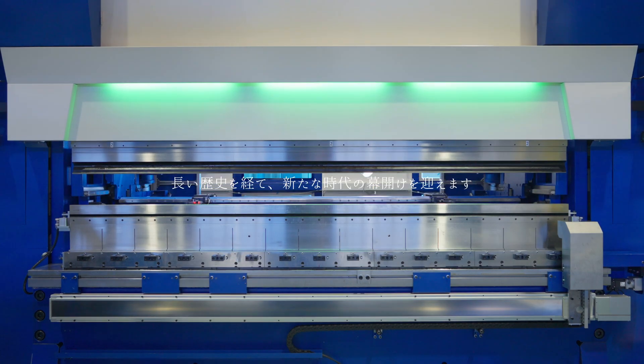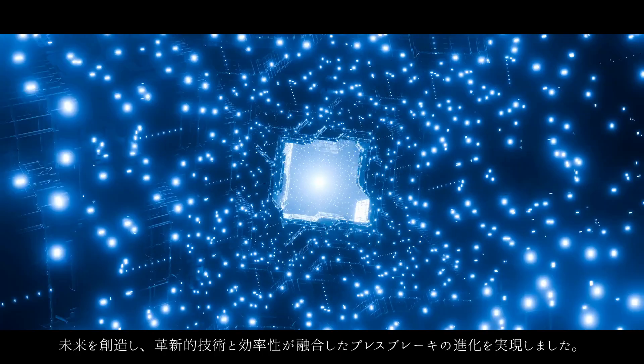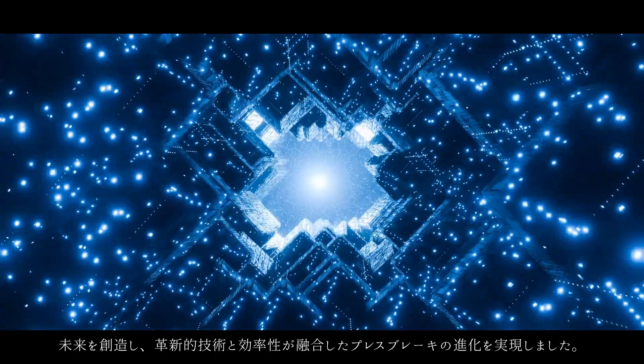After a long history, we are now entering a new era. We have realized the development of press brakes, where innovative technology and efficiency merge to shape the future.